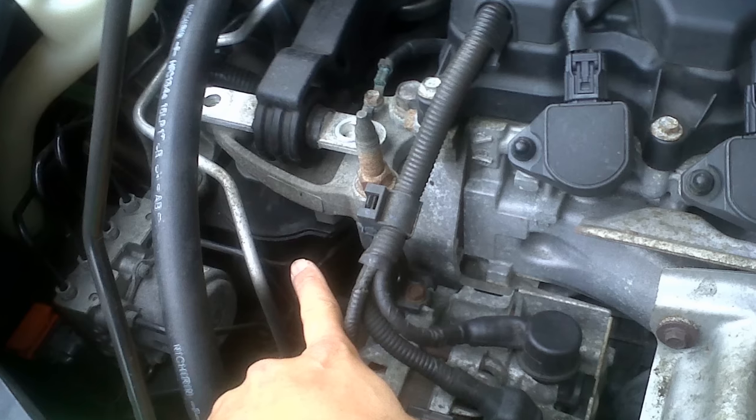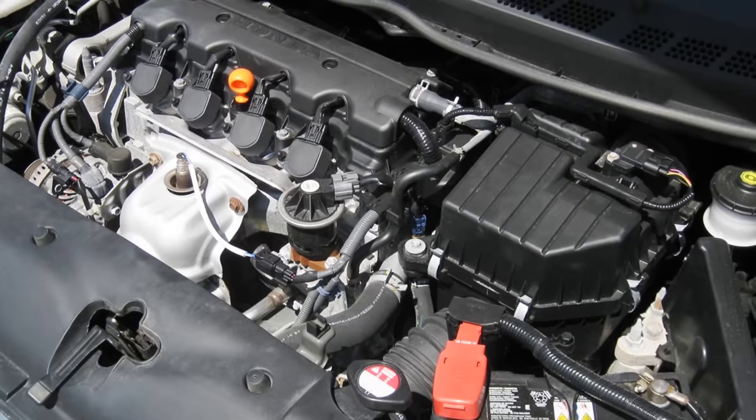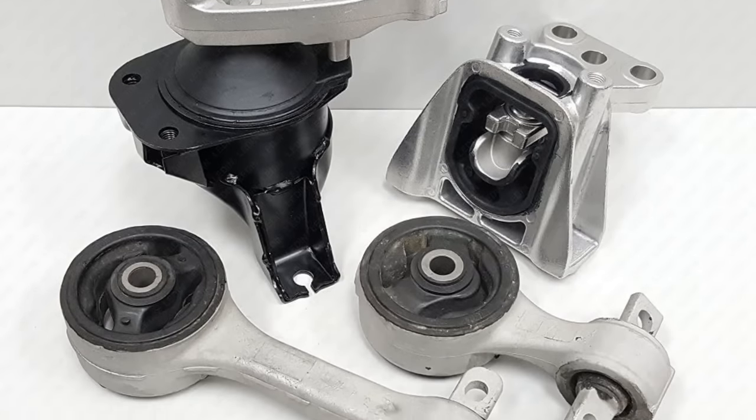The engine mounts fail, causing the car to vibrate and rattle. More often, the passenger side engine mount fails. If you are replacing a mount, go ahead and replace them all — it's not too hard of a job to do.